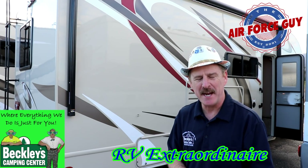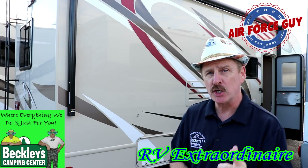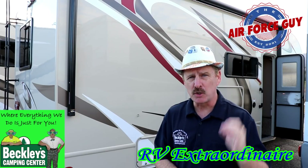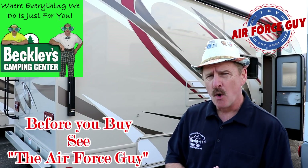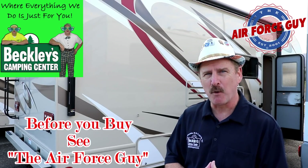Ladies and gentlemen, Paul Chamberlain, the Air Force guy, RV extraordinaire, coming to you today from Beckley's Camping Center to show you the 2019 Four Winds 24F. This is a motorhome. For more information on this RV or any others, be sure to call, email, or stop by and ask for the Air Force guy. Let's get onto this 24F.